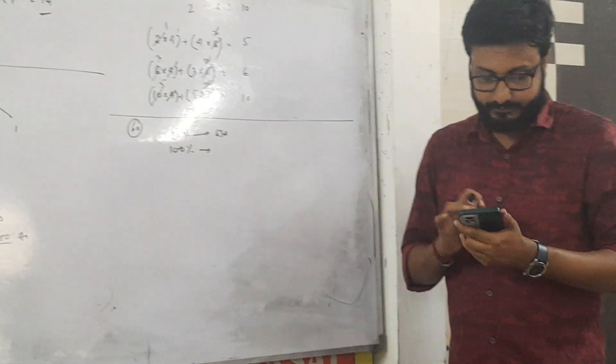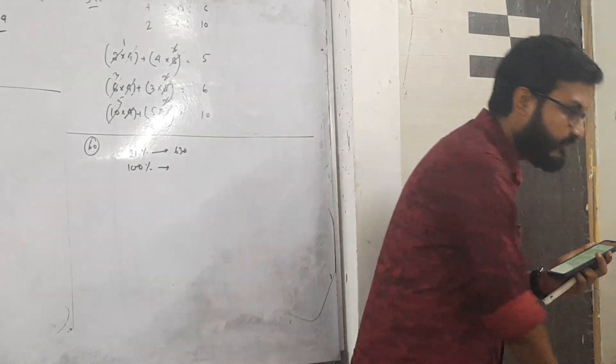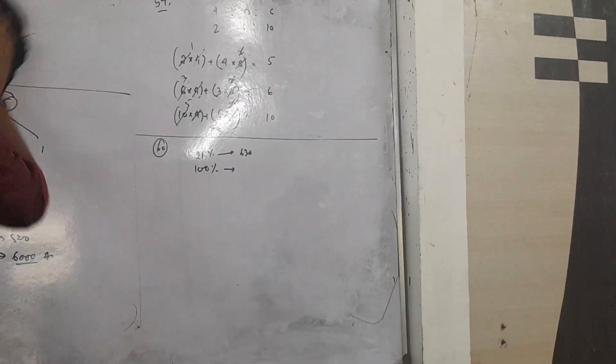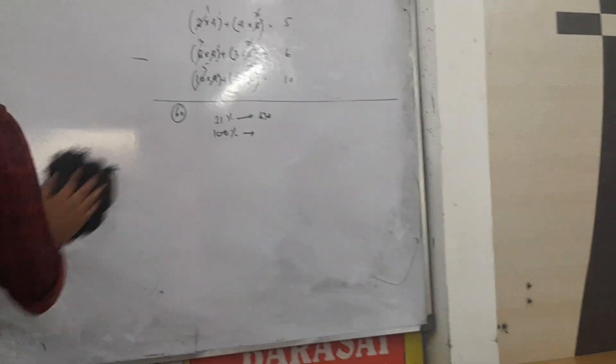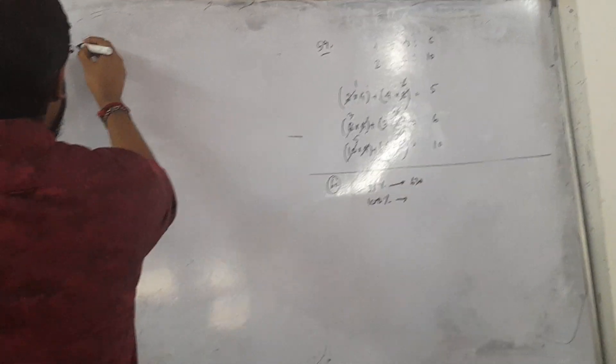So, it's better to calculate this. Number 61.